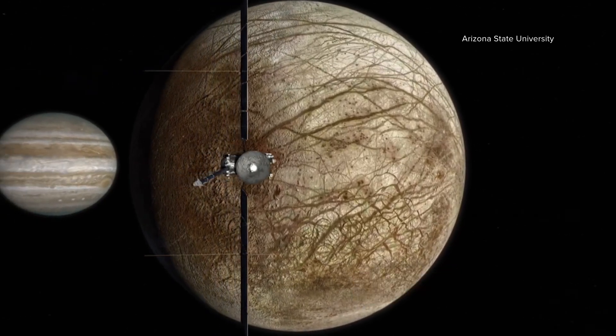We're sending a new mission there that will be able to completely characterize the body, get lots of good modern data with a whole suite of instruments to understand the habitability. Could this moon actually be an abode for life?